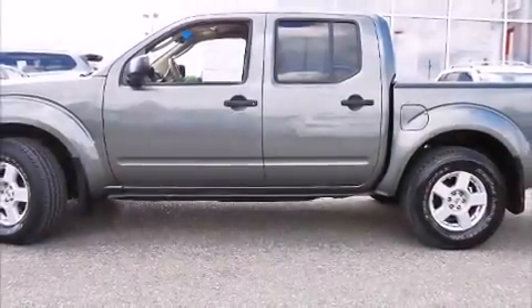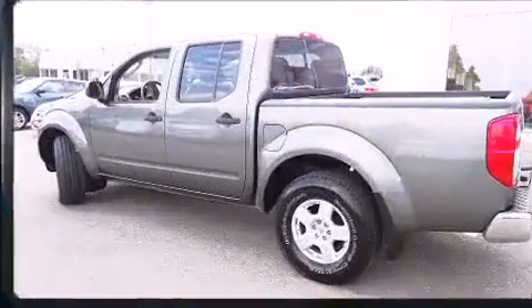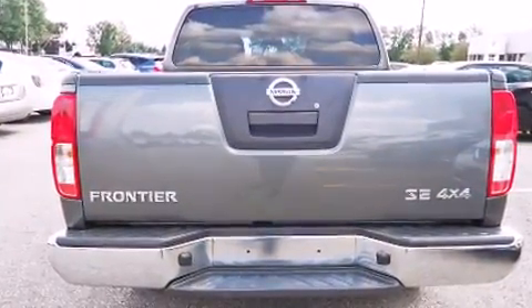The 2007 Nissan Frontier. This four-door, five-passenger truck is still under 75,000 kilometers. It features four-wheel drive capabilities, a durable automatic transmission, and a four-liter six-cylinder engine.